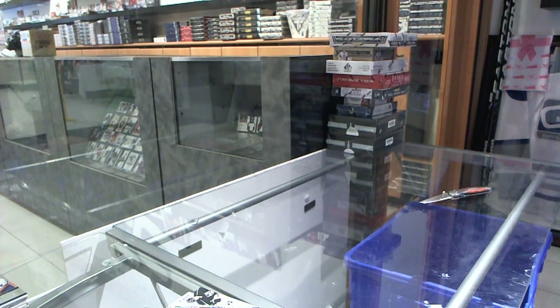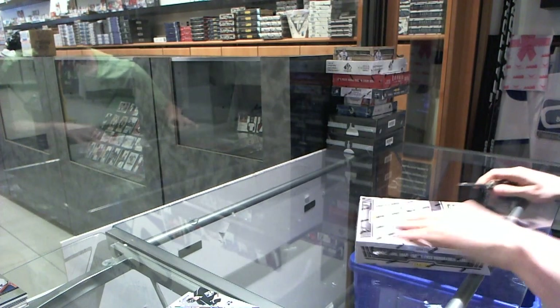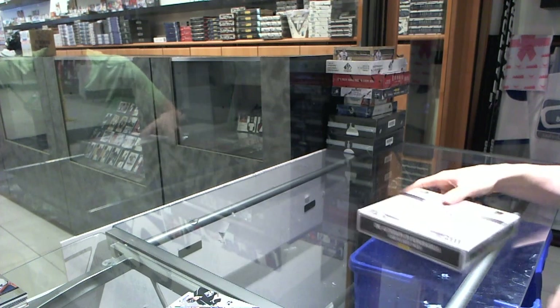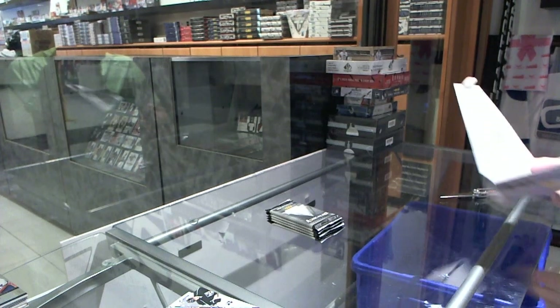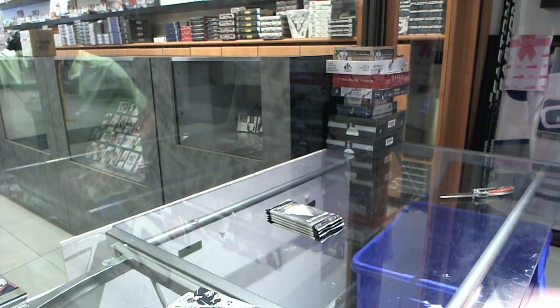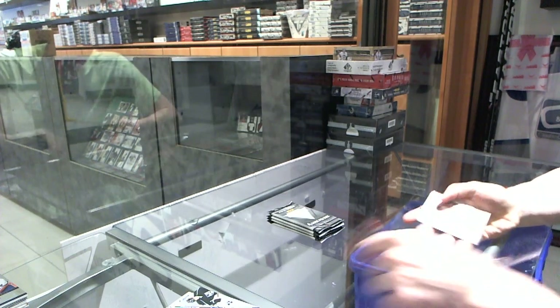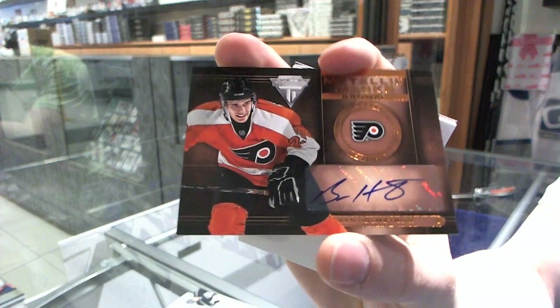I was doing three in the first video and then you have two per price along the way. We've got a Metallic Mars bronze autograph for the Philadelphia Flyers — Ben Holmstrom.